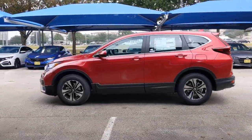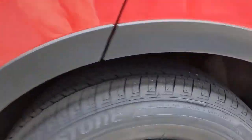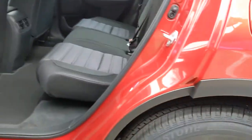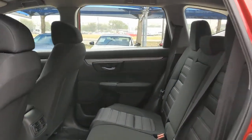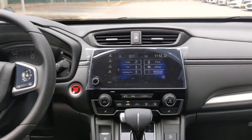The following are some of this vehicle's highlighted options: keyless entry, backup camera, lane-keeping assist, remote engine start, adaptive cruise control, keyless start, Bluetooth connection, aluminum wheels, multi-zone AC, and heated front seats.